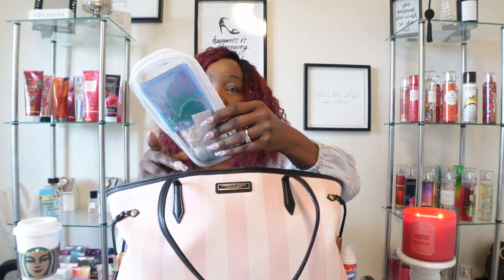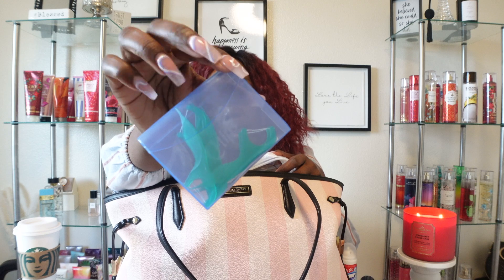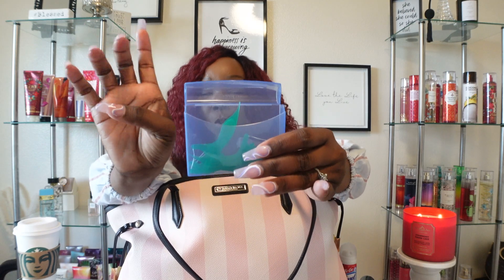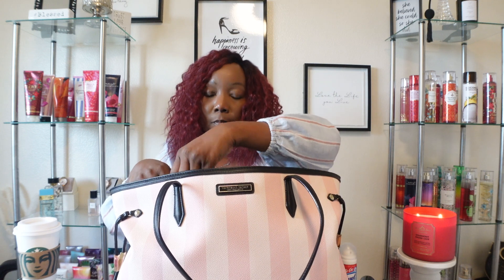In another pouch I have some Aleve, some mints, and some flossers. The flosser pouch was originally for Q-tips, but I repurposed it — perfect for flossers instead of bringing the entire bag. And then back here I have a couple of mandates. You never know what can happen.